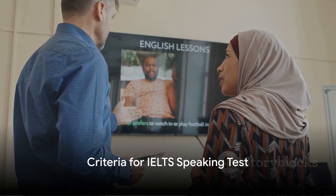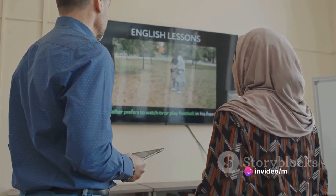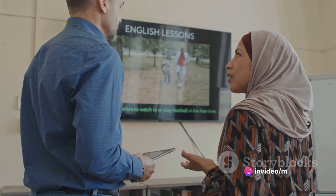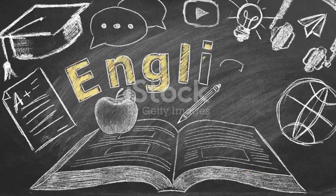Having a strong command over English is just one aspect of the IELTS speaking test. It's about demonstrating your ability to communicate effectively, express your ideas clearly, and respond appropriately to the examiner's questions.